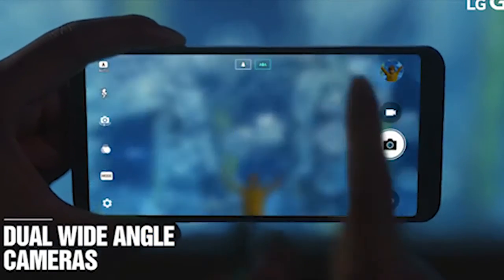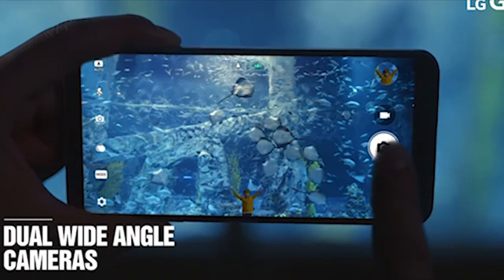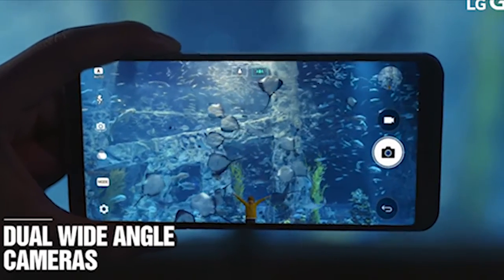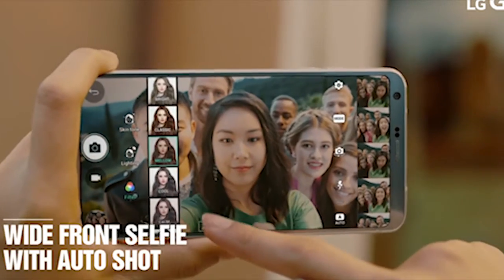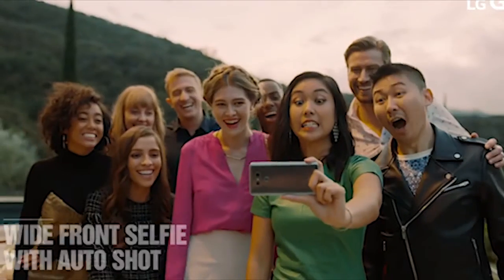The third reason is camera. LG never lets down in the camera department. It comes with a dual rear camera setup with two 13-megapixel sensors — one for wide-angle shots with a 125-degree lens and f/2.4 aperture, and the other for regular shots with a 71-degree lens and OIS 2.0. The front camera is a 5MP 100-degree wide-angle lens with autofocus that fits more people in your group selfies.